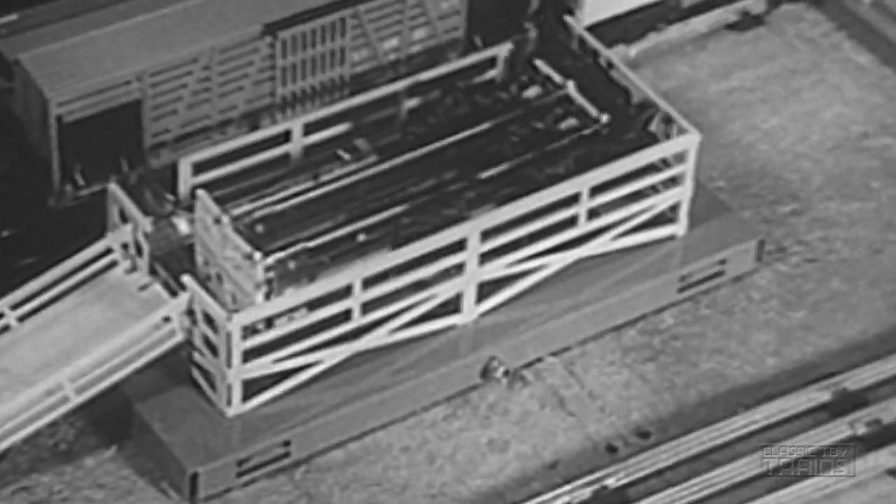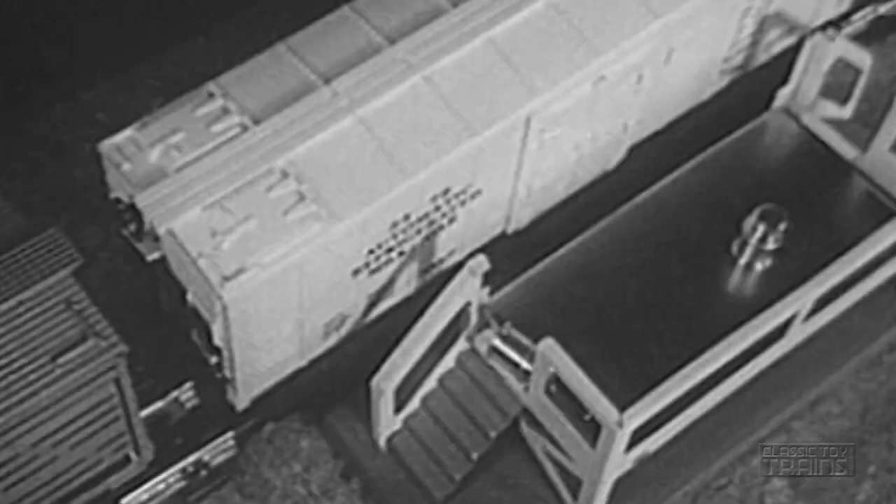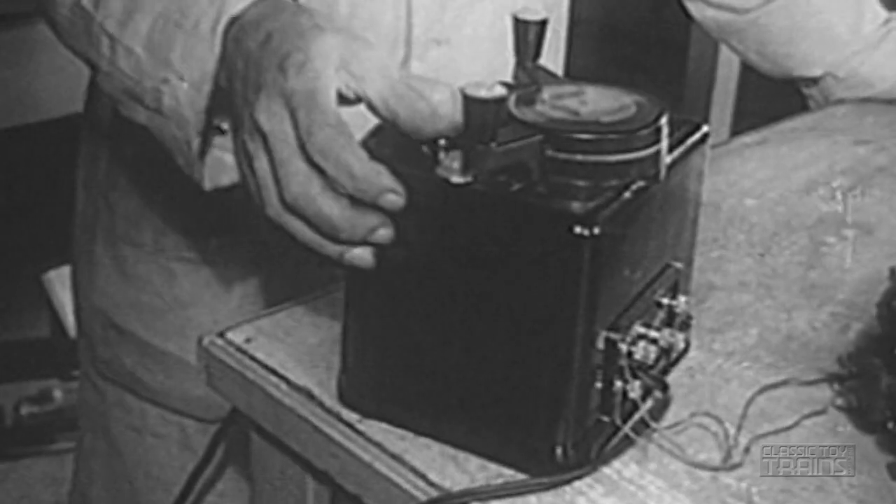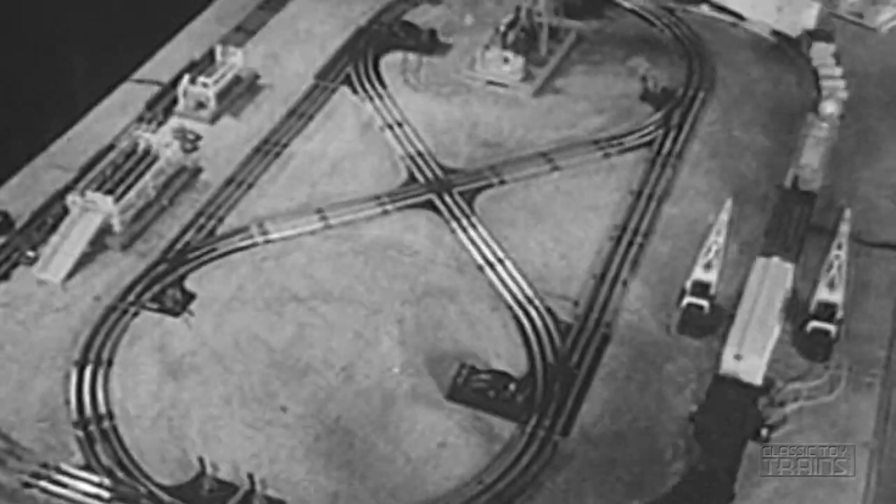So, as the cows enter their cattle car, and the milk comes out of the refrigerator car, and the signal is given to let her roll, all hands can be sure everything is strictly according to order.